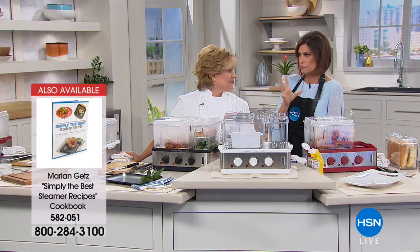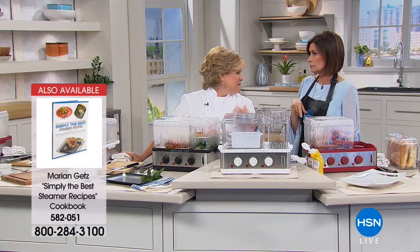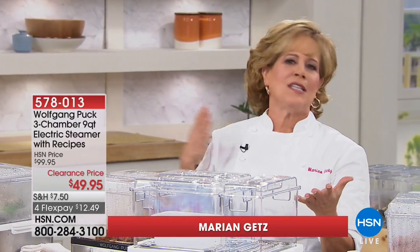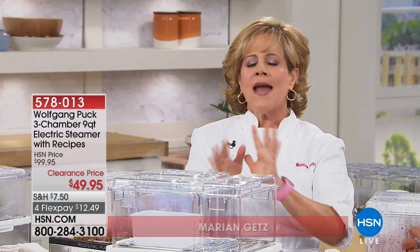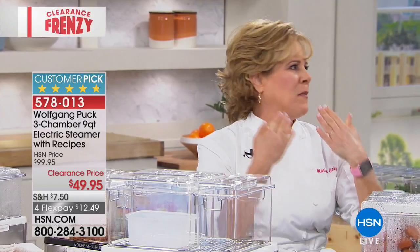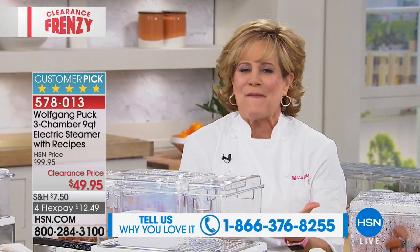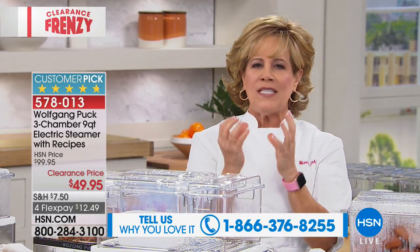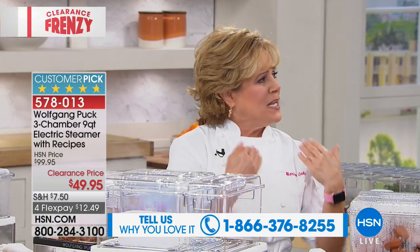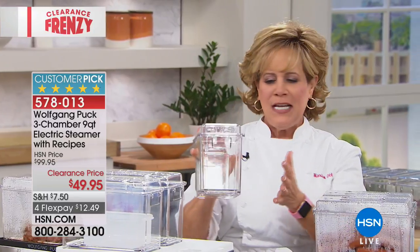Wolfgang Puck is big on healthy eating and this steamer is easy. The three-chamber design is unique — now a lava cake made in a mug won't taste like the salmon and veggies. When you steam food without adding any oil it comes out incredibly moist — the only thing that has broken the craving for ranch dressing or heavy dipping sauces.